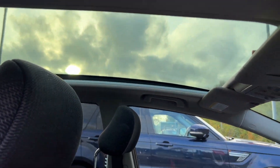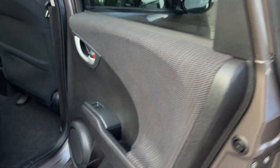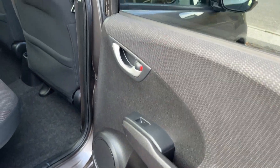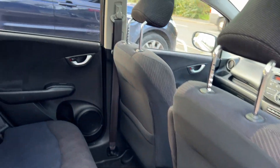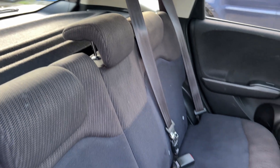Moving to the rear of the car, you can see the glass panoramic roof, electric windows in the rear, and three seats.